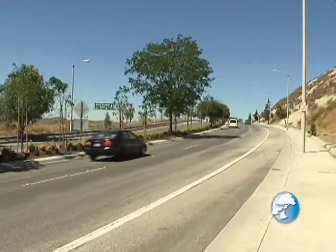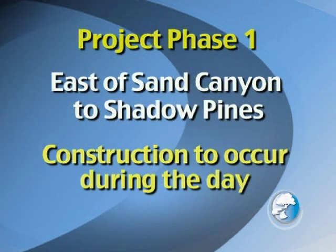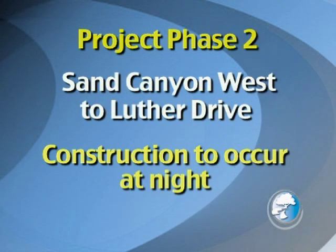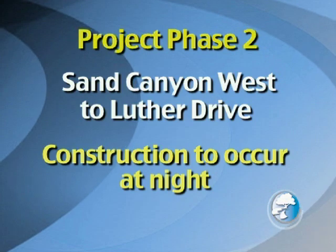Just briefly, what's the timeline? The portion of the project we're standing in front of now is the first phase, which will continue on to Shadow Pines in the eastward direction. When they complete everything east of Sand Canyon, they'll move to the medians on Soledad west of Sand Canyon, which will be completed at night. We expect the project will be completed late this fall, maybe this winter, but before the end of the year. Darren, thank you for joining us. That's the story from Canyon Country and the new median repairs. For This Week in Santa Clarita, I'm Evan Thomason.